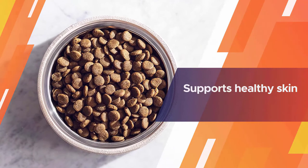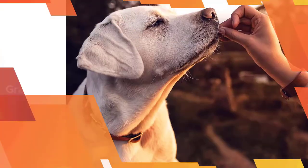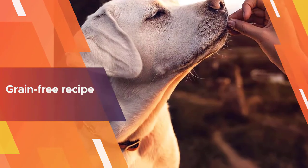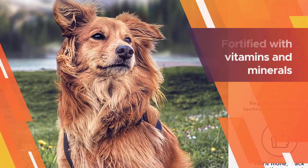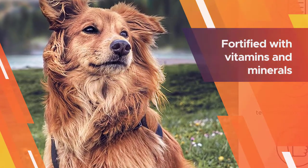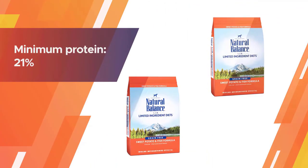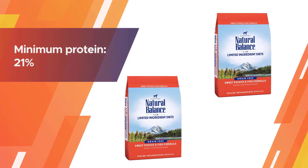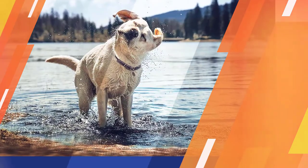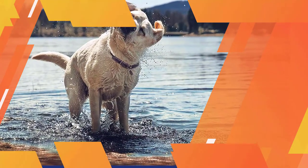The Natural Balance LID recipe is a good choice for dogs suffering from digestive issues and skin problems. Packed with healthy fats, this formula supports healthy skin and a thick, shiny coat. The main ingredients are fish, sweet potatoes, potatoes, canola oil, and salmon oil — a basic grain-free recipe that suits very sensitive canines, supplemented with all the necessary vitamins and minerals.